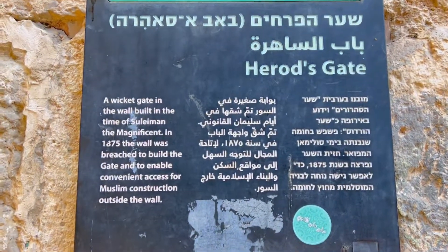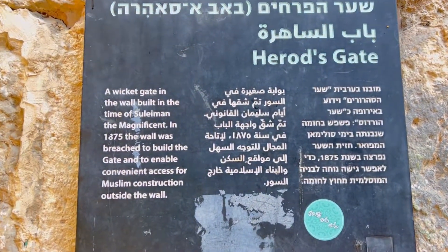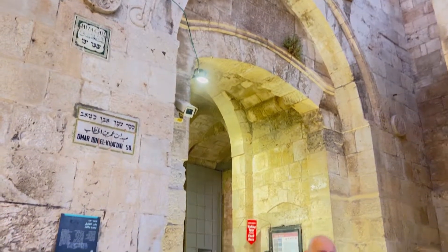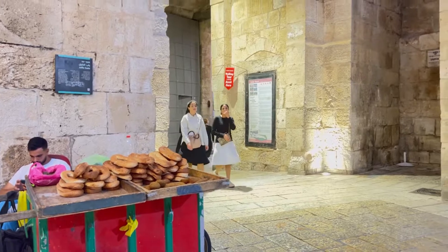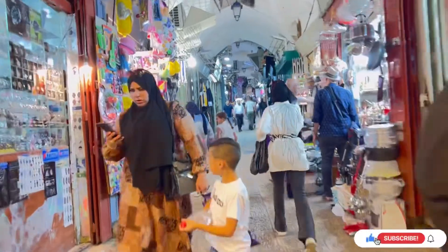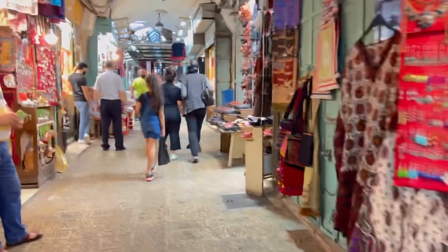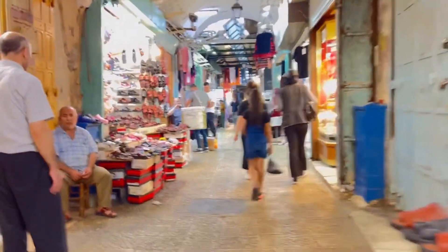Gates from the Muslim Quarter are bustling — busy and vibrant with different kinds of merchandisers. Then you have the Jaffa Gate, which is probably the most famous of all the gates, because this is the usual entry point for tourists. It's near the train station also, and this gate will lead you to the Muslim souks, or market, where you can find any kind of souvenir items from Jerusalem.